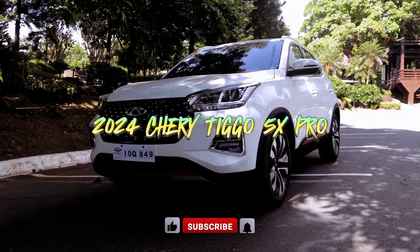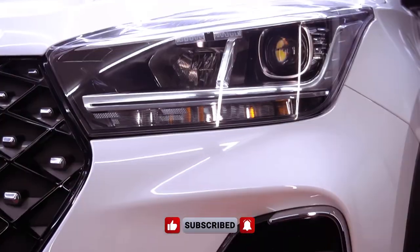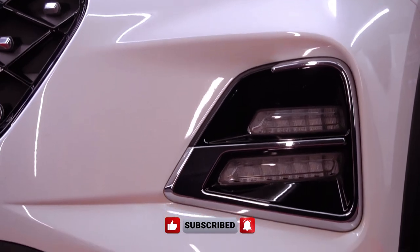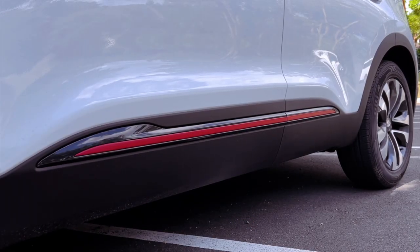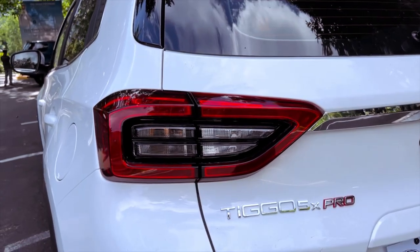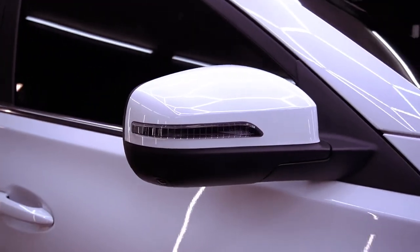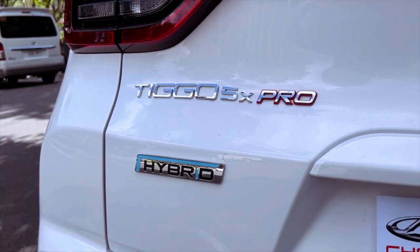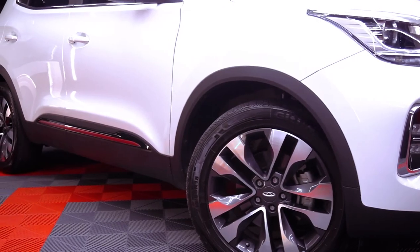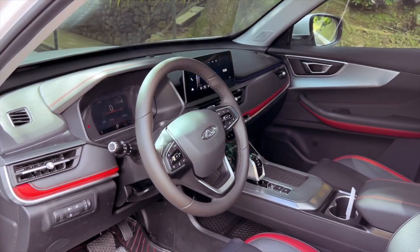Like its predecessor, the Tiggo 5X, the Tiggo 5X Pro proudly showcases Chery's signature tiger-crouching grille, contributing to its sleek exterior design. However, the 2024 version introduces a redesigned grille with a cleaner aesthetic, eliminating the chrome bar for a more modern look. With carefully crafted body cladding and redesigned fog light housing on the front bumper, the Tiggo 5X Pro exudes a rugged appeal.